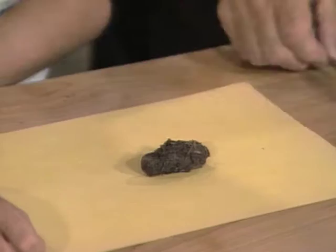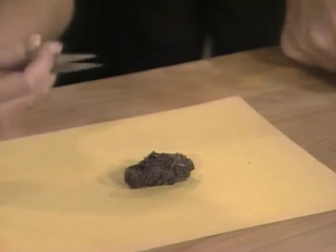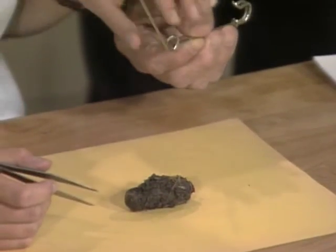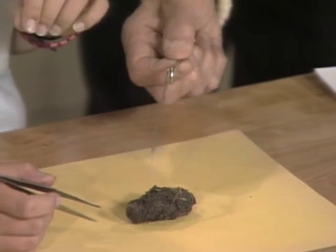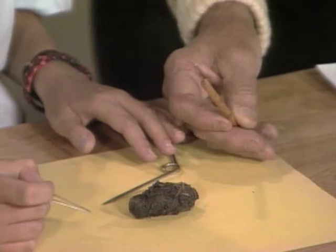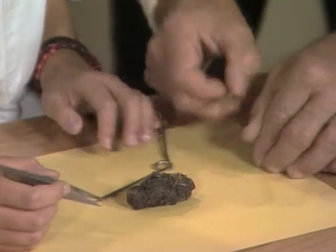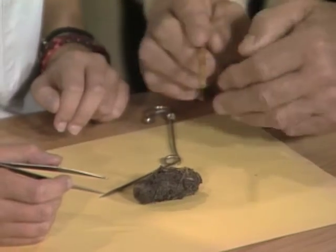And here are some tools. Here's the tweezers, because some of the bones and things will be very fine. Here's a safety pin, a great big one opened up, which you can use to poke. And here is a little thing with a cork on the end so that you can tear things apart. Now, why don't we take it apart a little bit and see what you find.